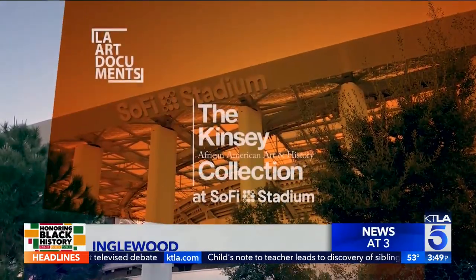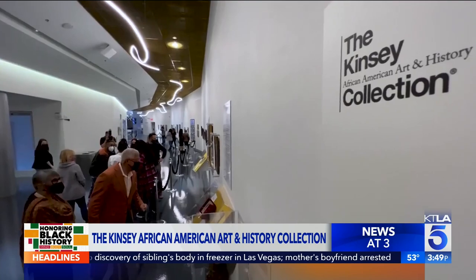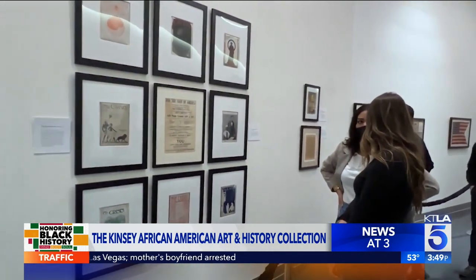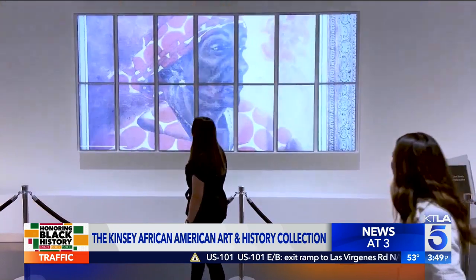The collection on display here features items from 1595 through the present day — more than 700 items illustrating African American history and art. A collection that rivals the collection at the Smithsonian Museum in Washington, D.C.